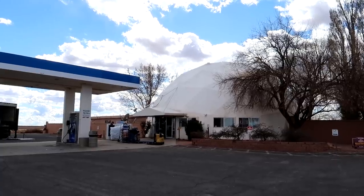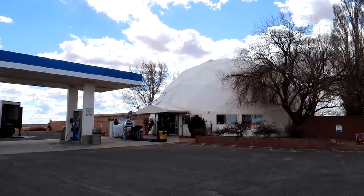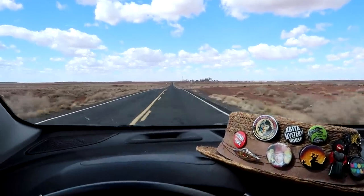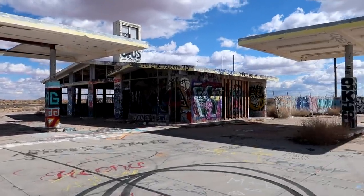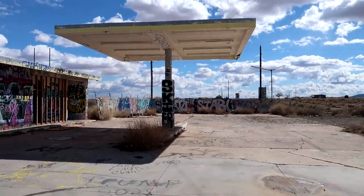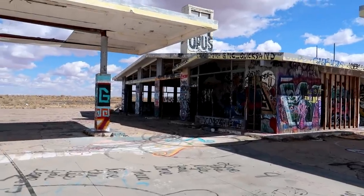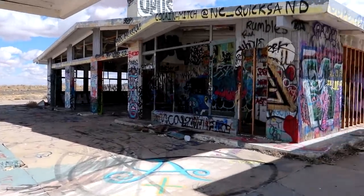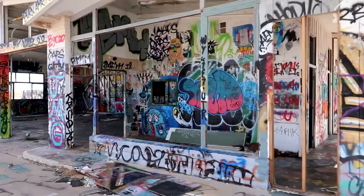This gas station outside of Meteor Crater has a geodesic dome shape, much like the Meteor City Trading Post. And there's more abandonment here alongside Route 66 — this gas station was part of the Two Guns roadside attraction, and as you can see there's just total devastation — everything has been either destroyed or covered with graffiti.